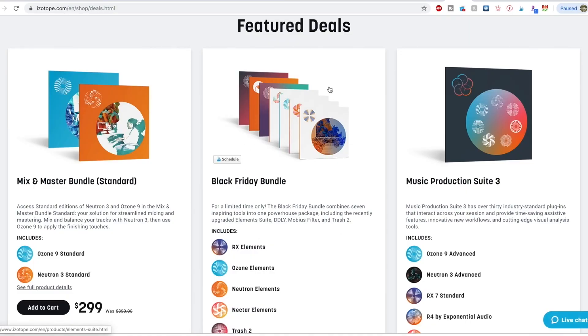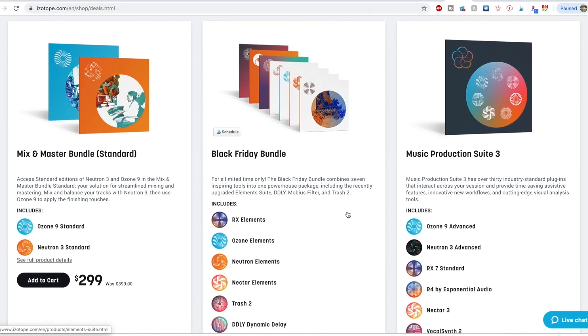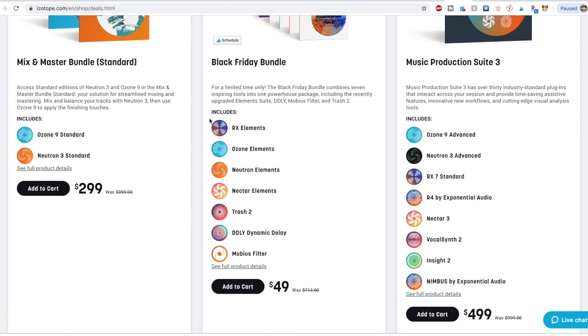One of my favorite software suites from iZotope is on sale for an incredible deal of $49. I think it's over $700 worth of software, including iZotope RX, which is what I use for all of my audio cleanup. I can't recommend that program enough, even at its full price, so this is just a crazy low deal.